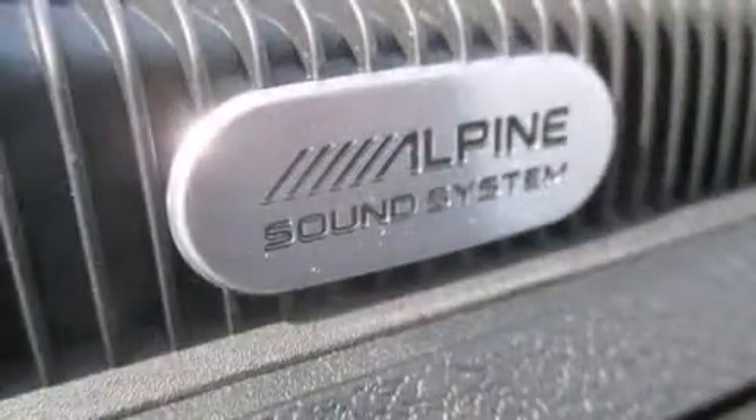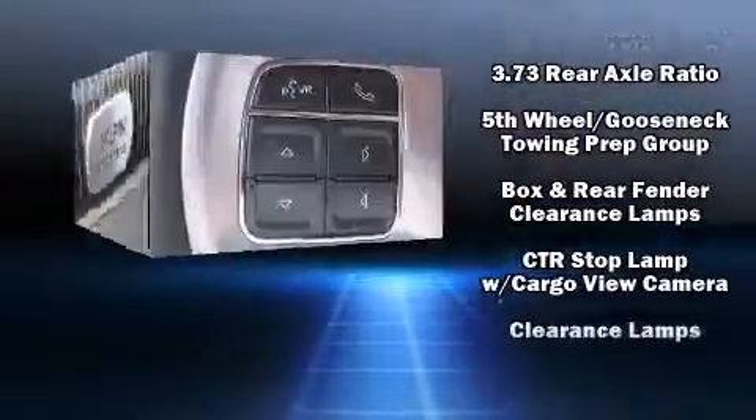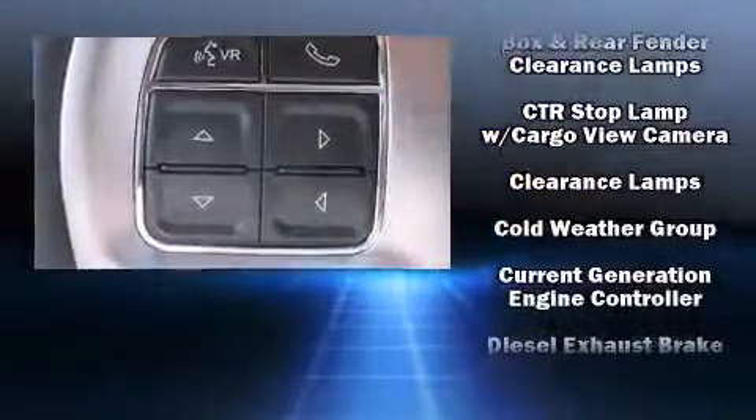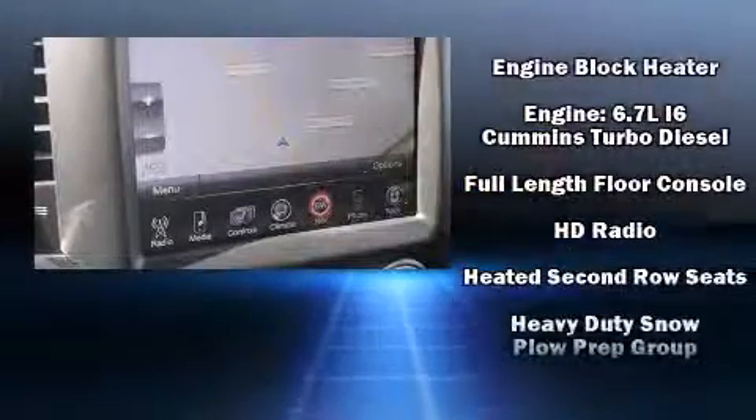The memory system includes pedal position, allowing multiple drivers to find their preferred driving positions easily. Audio features include an AM-FM radio and ten speakers, providing excellent sound throughout the cabin.